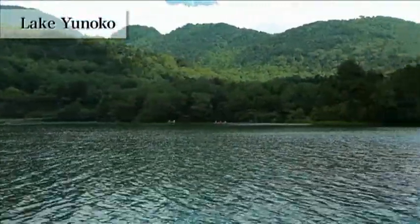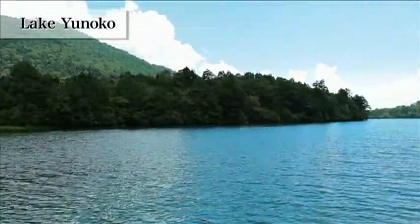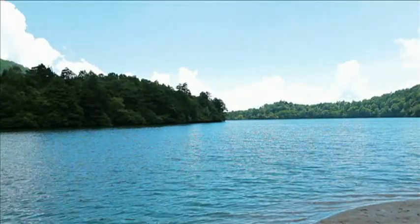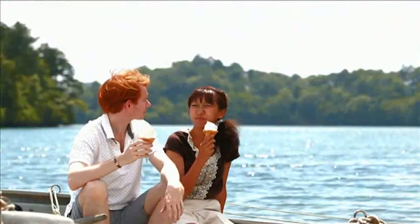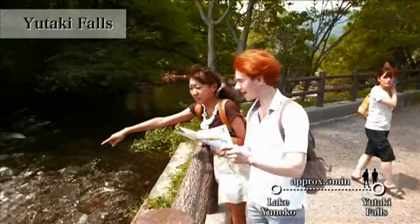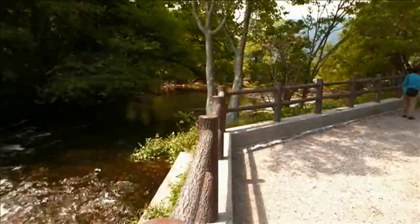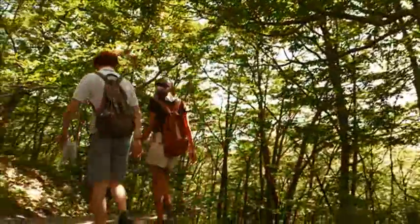Near here is Lake Yunoko. You can walk around it on foot. It is also just a five-minute walk to a magnificent waterfall up close. There is also a trekking road alongside the river.